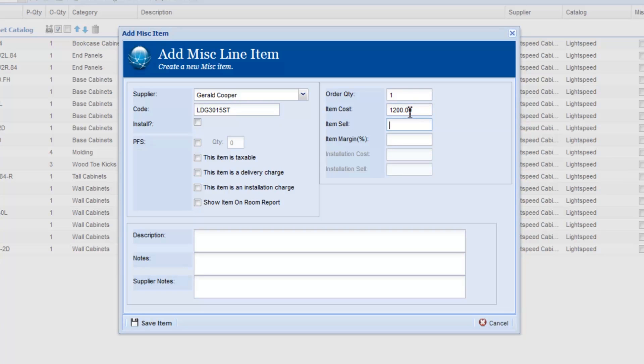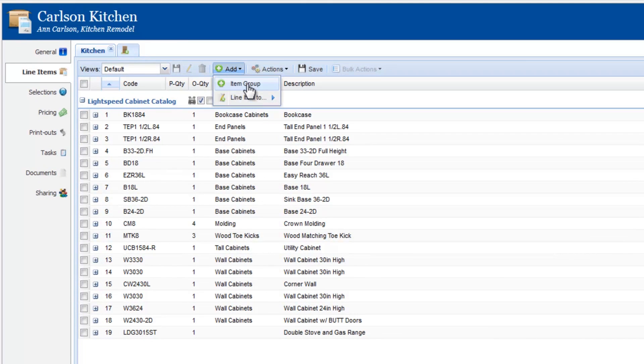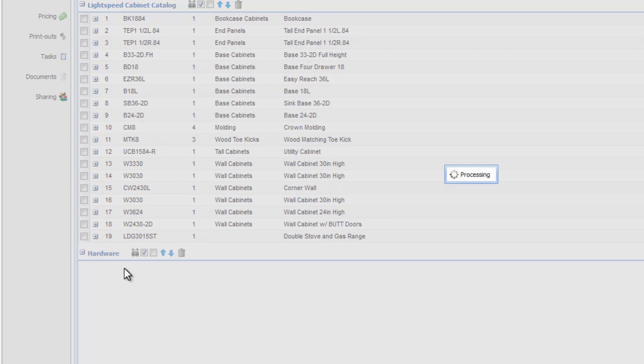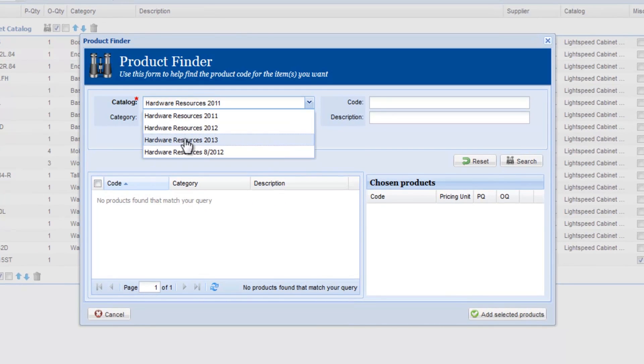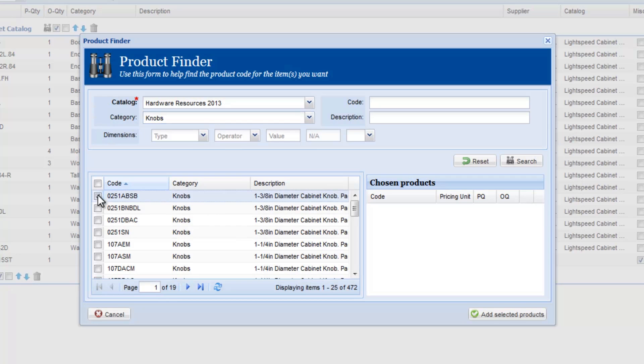Customize the quote by adding any unique project specific items. Make quoting painless for the customer by quoting every part of the job, including cabinets, countertops, hardware, and labor all in one place.